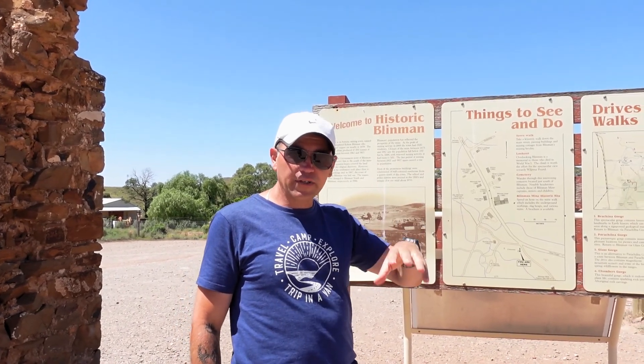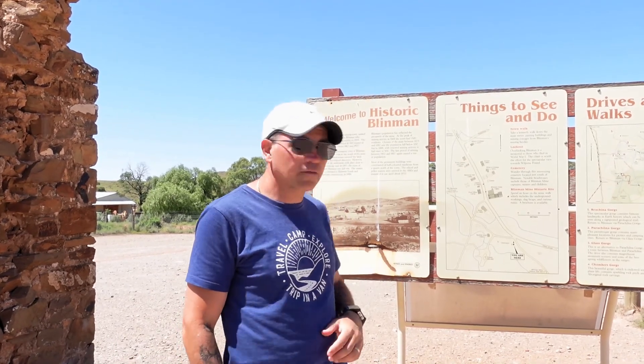We're going to go and have a look at some of the old buildings and mines. You can actually go down into the mine on a guided tour, which we've got booked. So let's go.